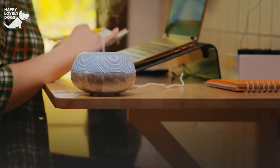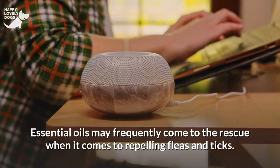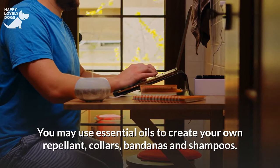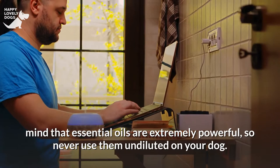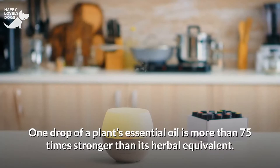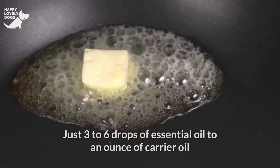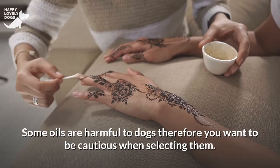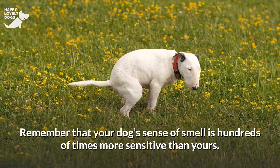Essential oils may frequently come to the rescue when it comes to repelling fleas and ticks. You may use essential oils to create your own repellent, collars, bandanas, and shampoos. Mind that essential oils are extremely powerful, so never use them undiluted on your dog. One drop of a plant's essential oil is more than 75 times stronger than its herbal equivalent. Just three to six drops of essential oil to an ounce of carrier oil like sweet almond oil is a decent ratio. Not all essential oils are suitable for dogs, as some are harmful — and remember that your dog's sense of smell is hundreds of times more sensitive than yours.